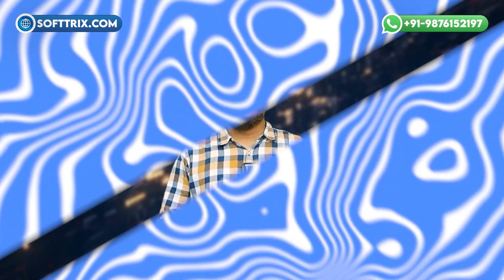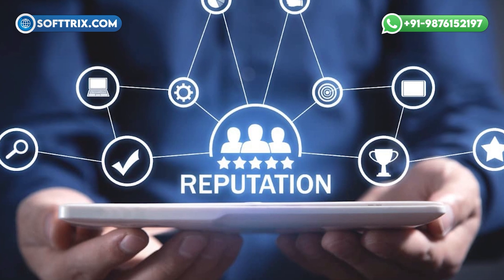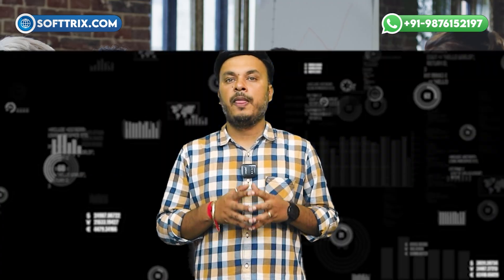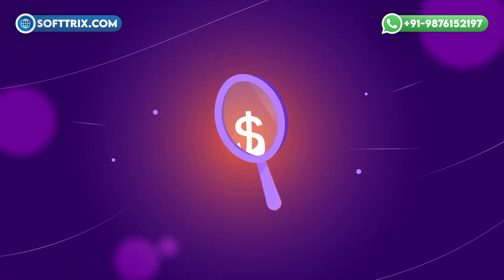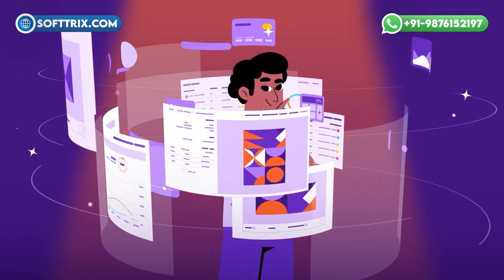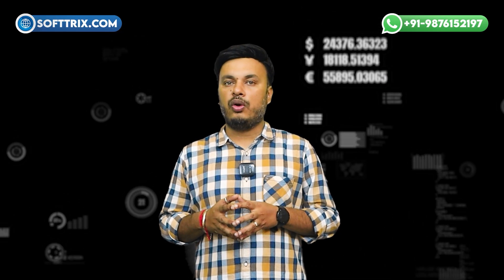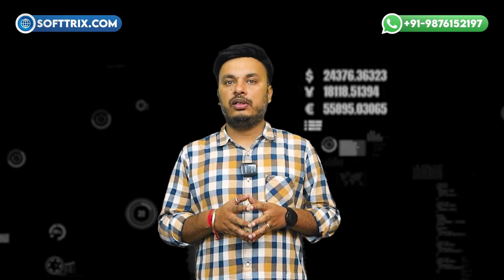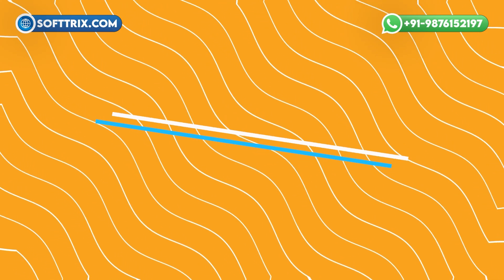The next factor is the agency's reputation and expertise. Established agencies with a strong track record may charge more, but often deliver better results. Now let's summarize some estimated costs you might encounter when hiring a PPC agency.